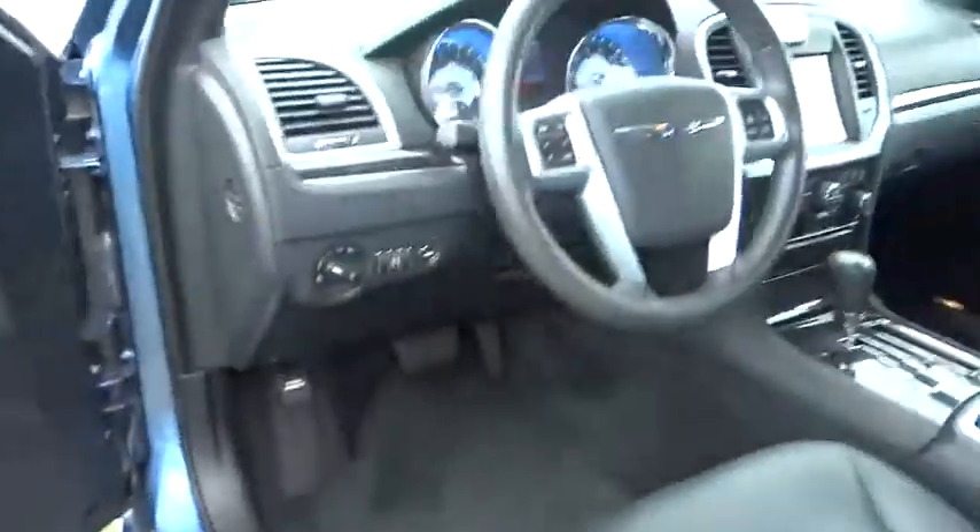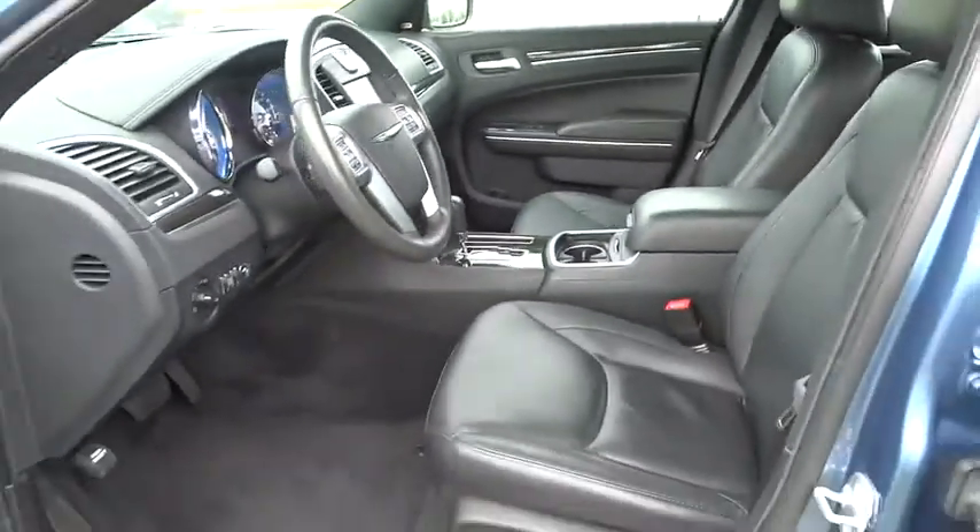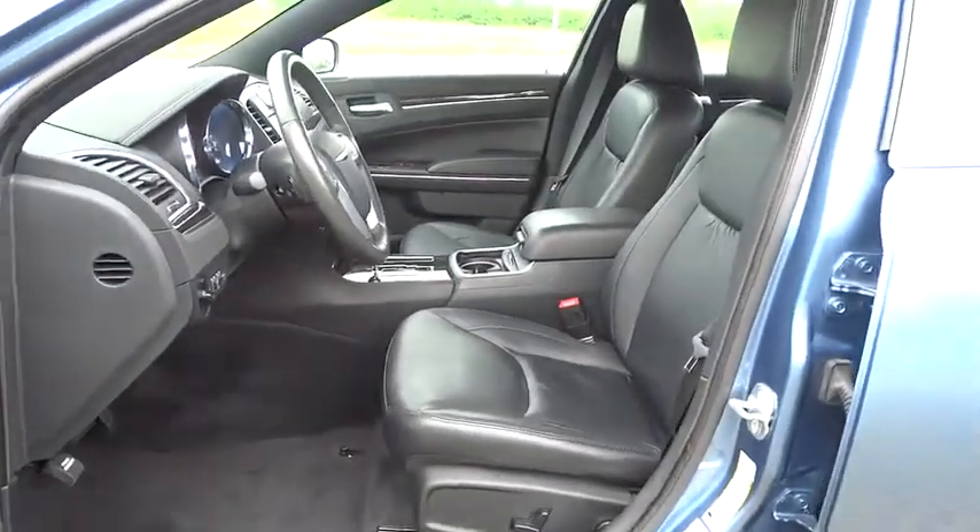Rear window defroster, power windows, CD player, security system, electronic stability control, compass, trip computer, heated front seats, Uconnect hands-free group.